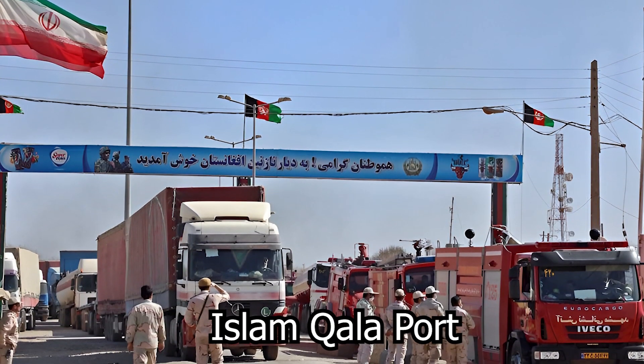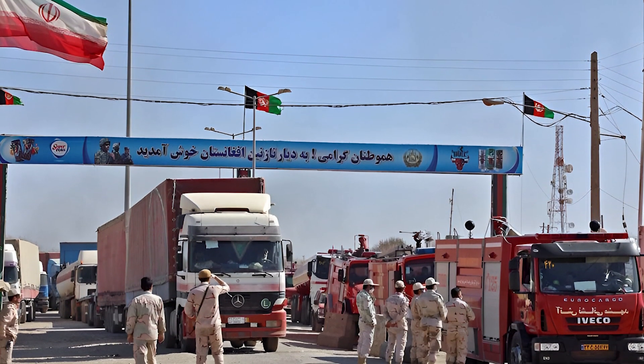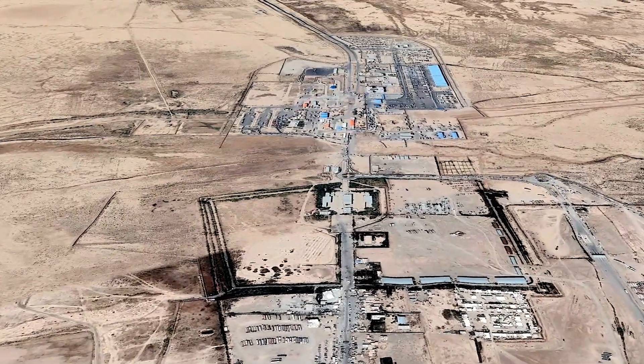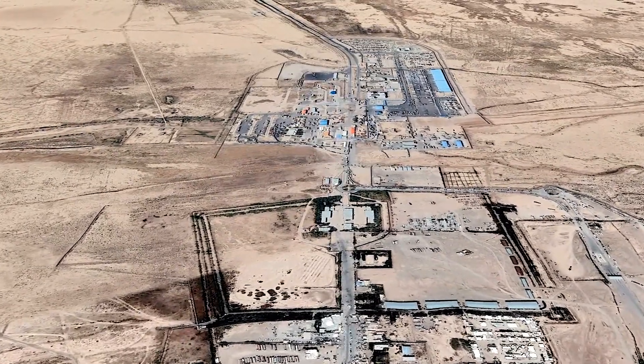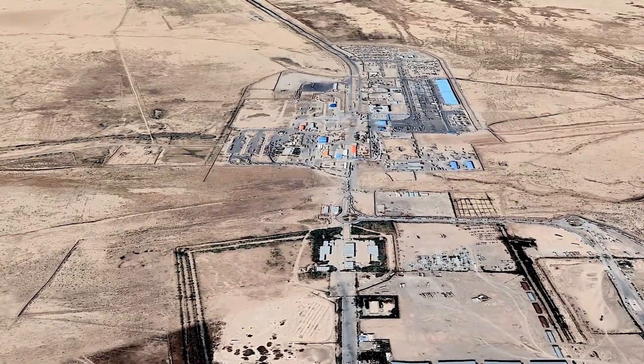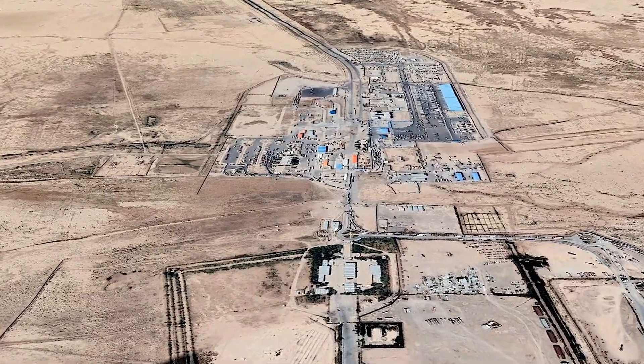One of the main ports for commerce with Iran is Islam Kala, which borders the nation. Being the port of entrance and departure for a variety of commodities, this port is crucial. Through this port, trade with Iran boosts customs income.